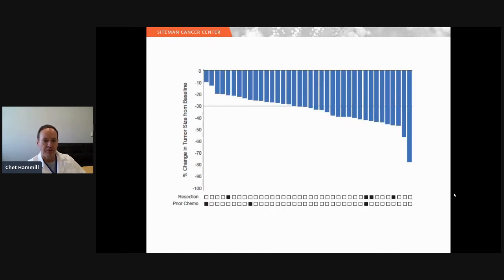The waterfall plot shows the radiographic response of the tumors. 58 percent of patients had a partial radiographic response. The table also shows that four patients were converted to resectable disease and underwent surgery after treatment with the hepatic artery infusion pump. The majority of patients were chemotherapy-naive before entering the protocol; three patients had received prior chemotherapy.